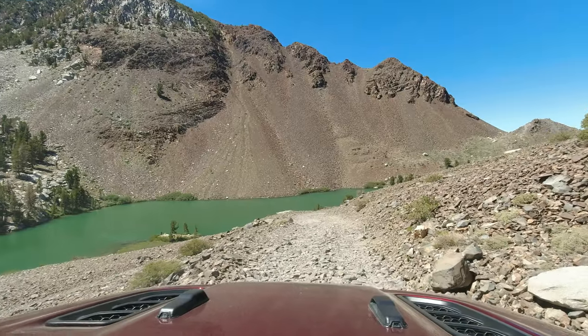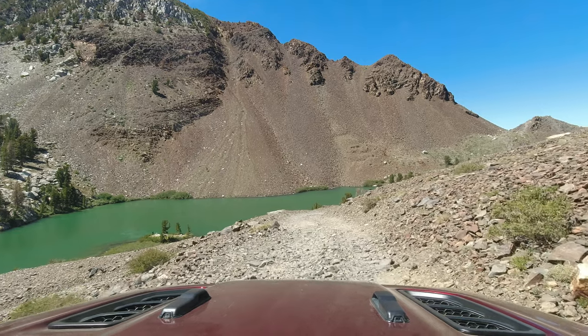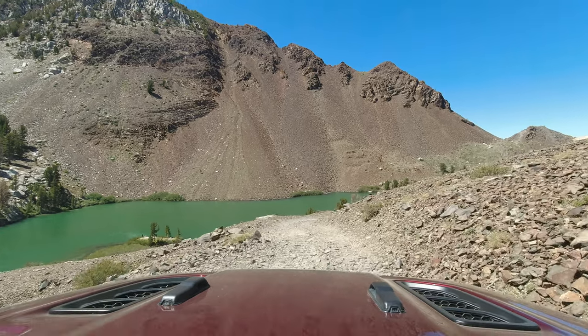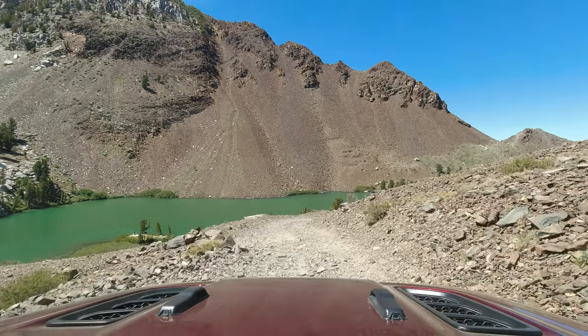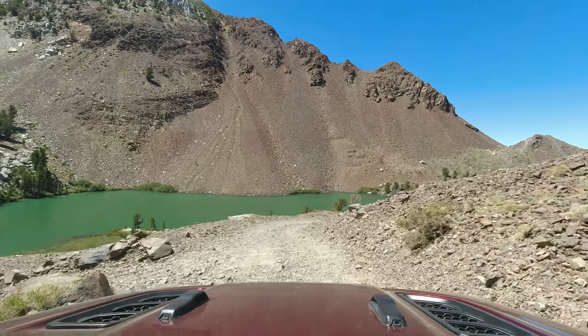We made it up all the shelf roads and dropped down into the lake, so let's go check it out.